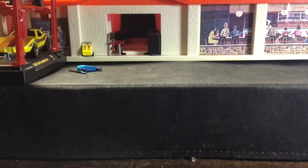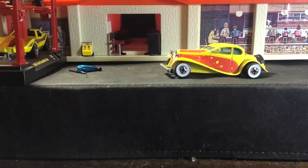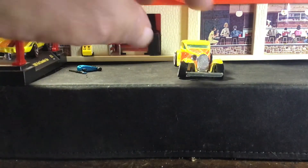Then in 1986 they released it with a new paint scheme — yellow with red panels. They released it with both white walls and black walls, and the clear windows and chrome interior. All of them had chrome interior. This one here is missing one of the lights.